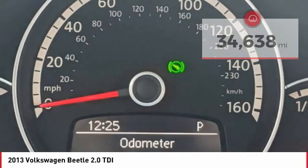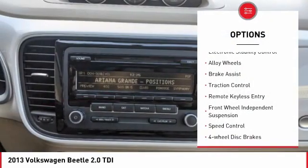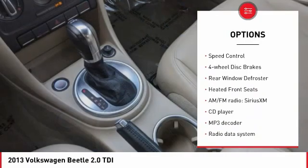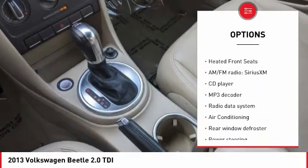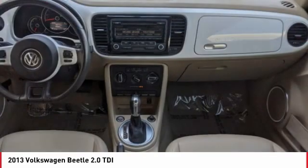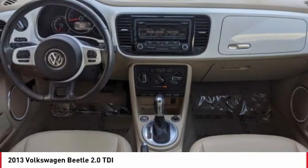Here are some of this vehicle's great options: electronic stability control, alloy wheels, brake assist, traction control, remote keyless entry, front wheel independent suspension, speed control, four-wheel disc brakes, rear window defroster, and heated front seats.